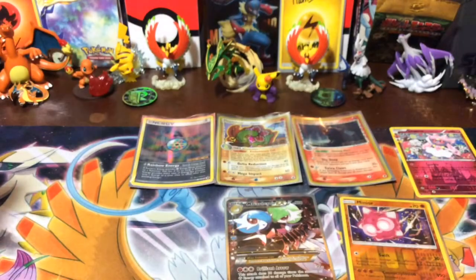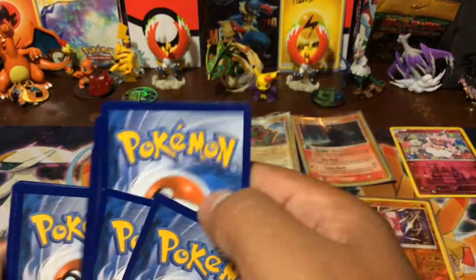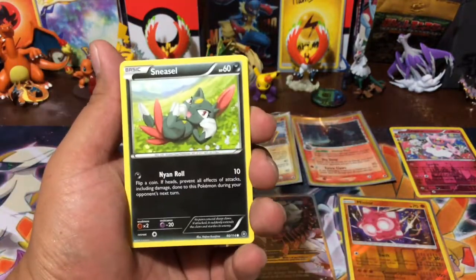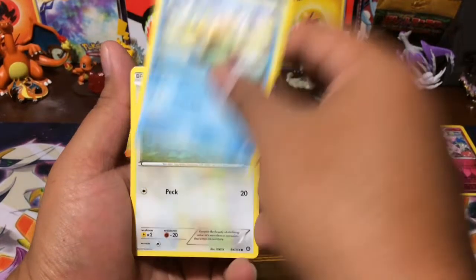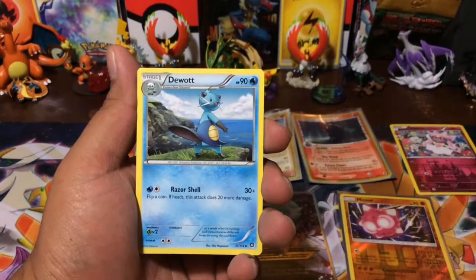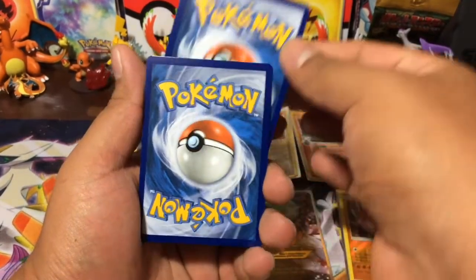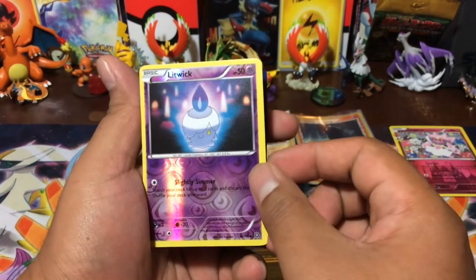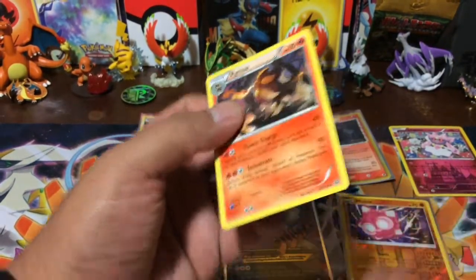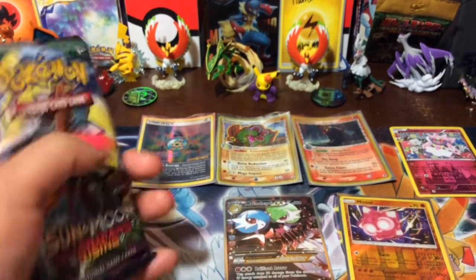All right, there's that. One, two, three. We got Sneasel, Oshawott, Fletchling, Larvesta, Meowth, Greedy Dice, a Dewott, Gardevoir Spirit Link. Then we got our reverse. Brain fart. And a Pyroar. So we didn't get anything out of that one either. Hopefully this one has some better luck.